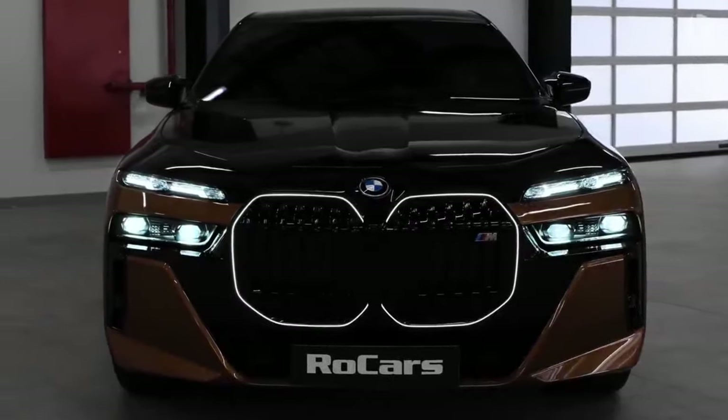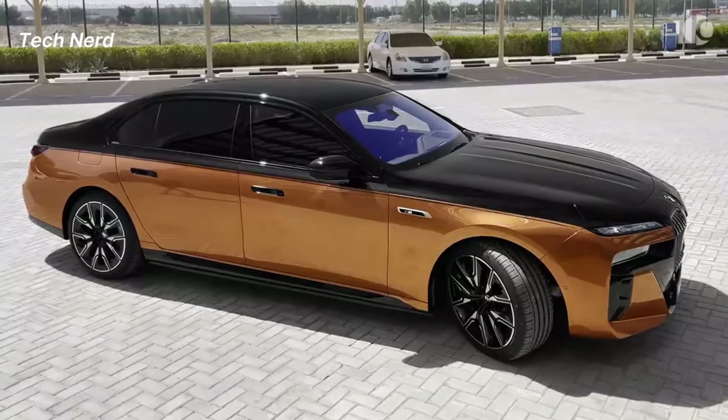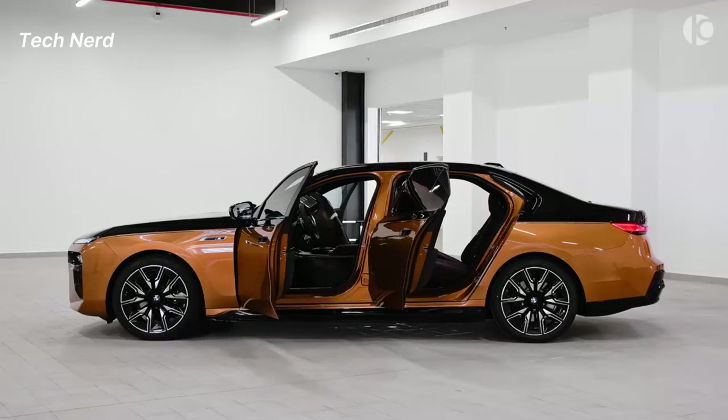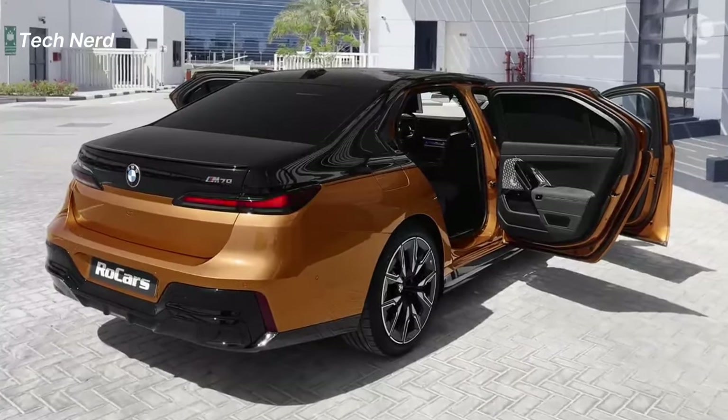BMW i7. The BMW i7 was introduced as a battery electric luxury sedan in 2022 for the 2023 model year. It is the first 7 Series to offer a fully electric powertrain, sharing powertrains with the smaller G60 i5.